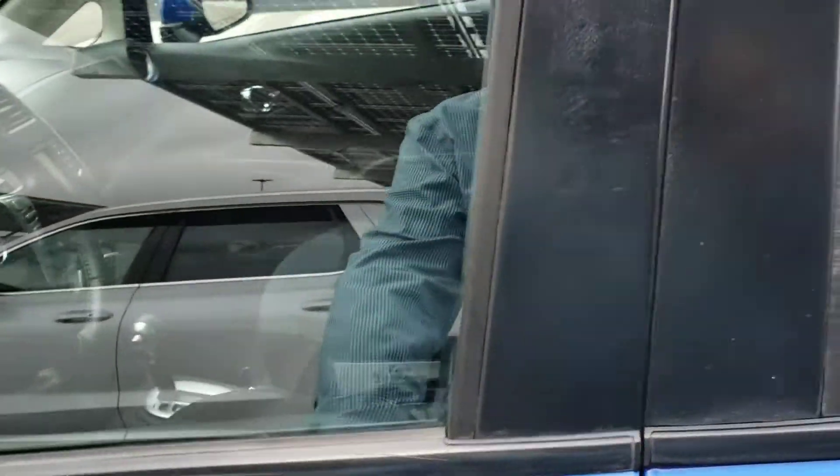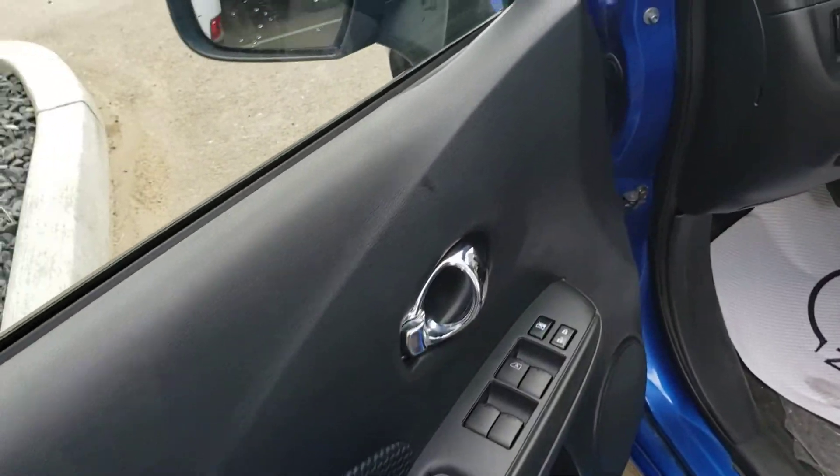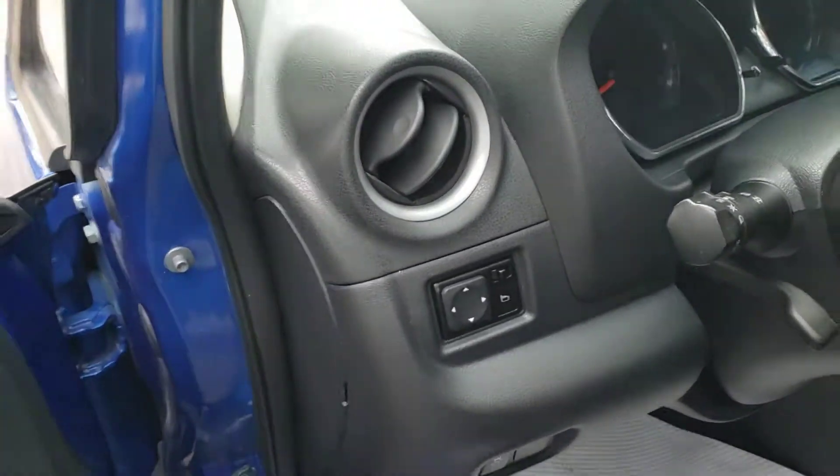When we go to the front here you're going to see your power windows, power locks, and power mirrors.